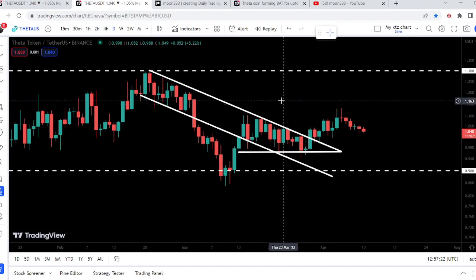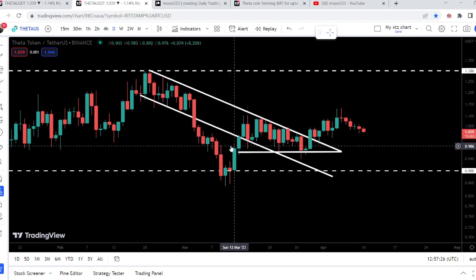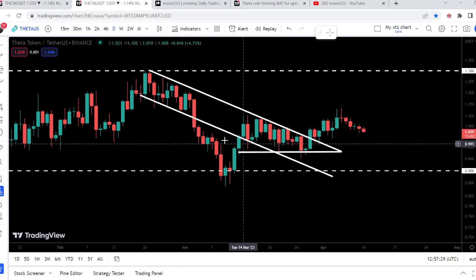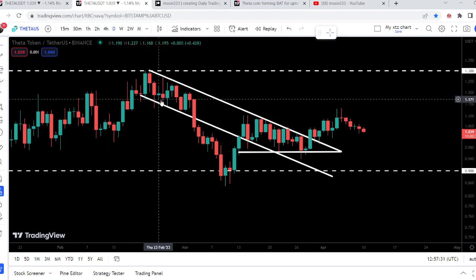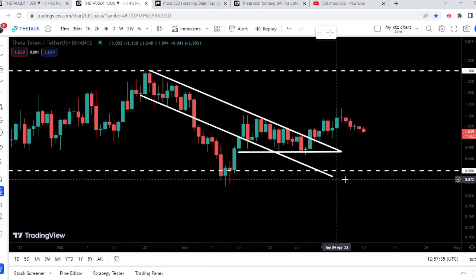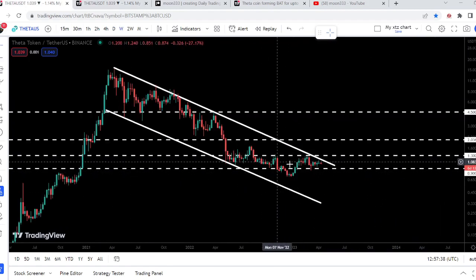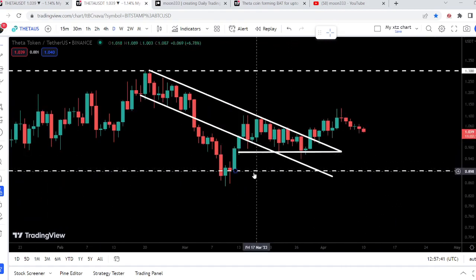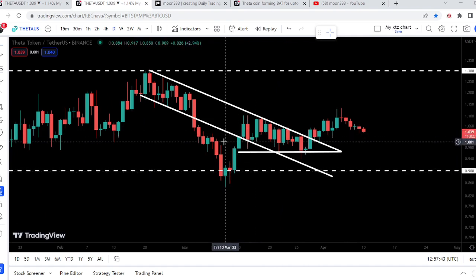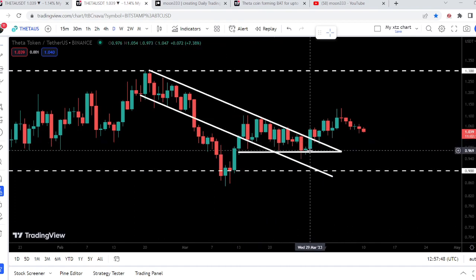We have broken out the resistance of this down channel, and at the same time we have also broken out the resistance of this descending triangle. Previously, when we broke down this pattern, we had a big drop but could not break below the long-term support at 90 cents that I was showing on the weekly chart. The price re-entered the same channel and squeezed inside both the down channel and the triangle.